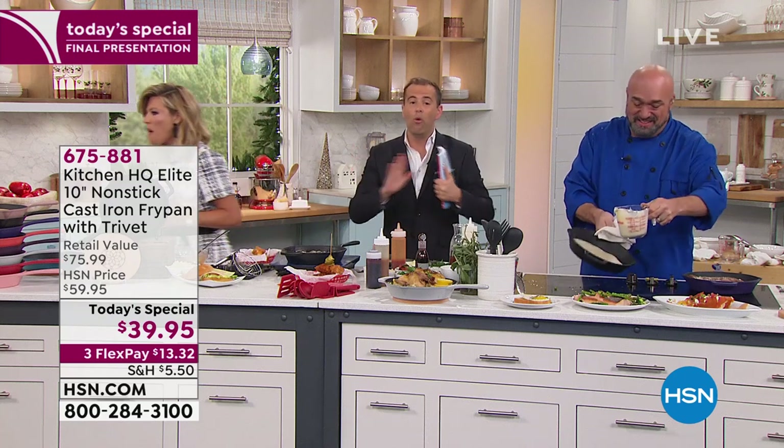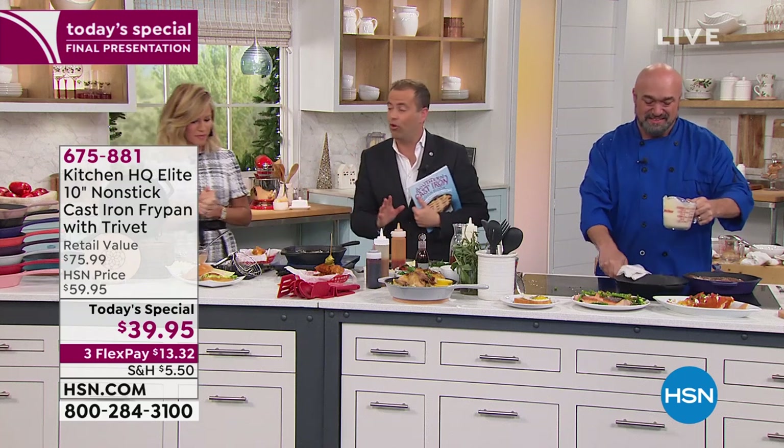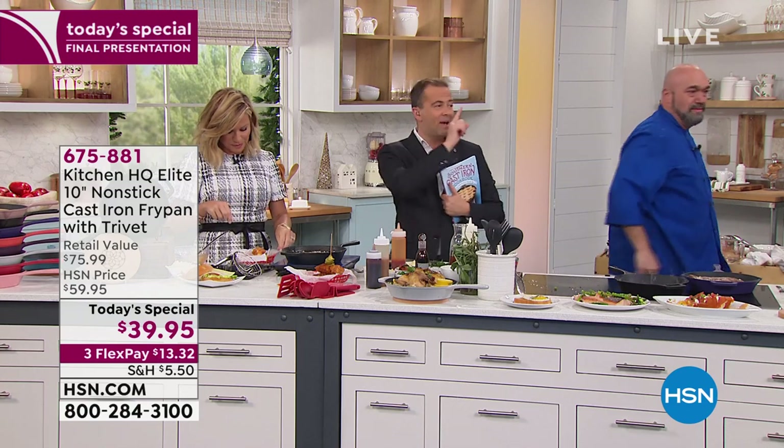It's the last presentation — no more presentations today. We encourage you to order yours in all the colors with the custom-made trivet. Thanks to the amazing Mark Gill and the entire team from Kitchen HQ.